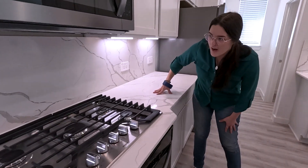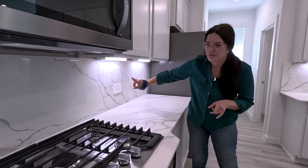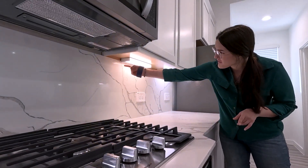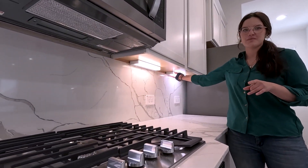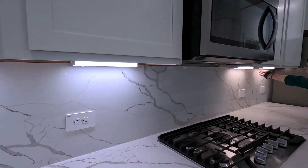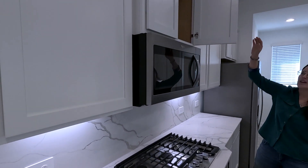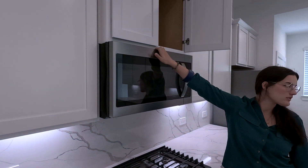Underneath your island — one of my favorite things about this model because it's not in all of them — you can switch the colors of the lights, so if you're feeling a warm vibe you can do that. Your microwave vents outside and not back into the house.